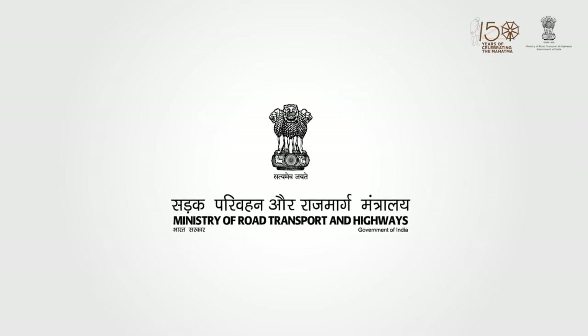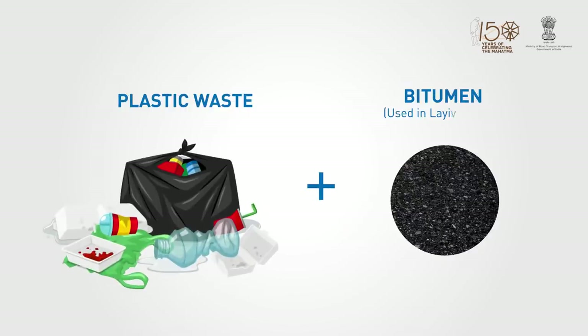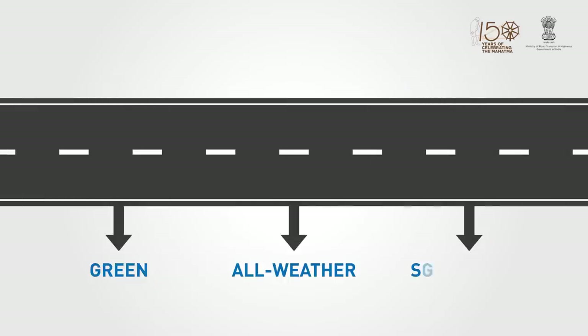At the Ministry of Road Transport and Highways, we are converting plastic waste into an opportunity by using plastic waste in the bituminous wearing coat to build green, all-weather, sustainable roads and highways across the nation.